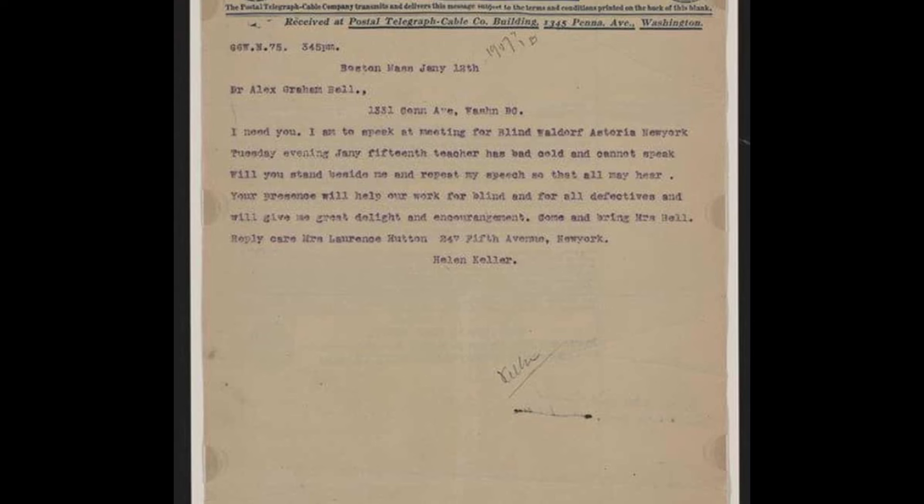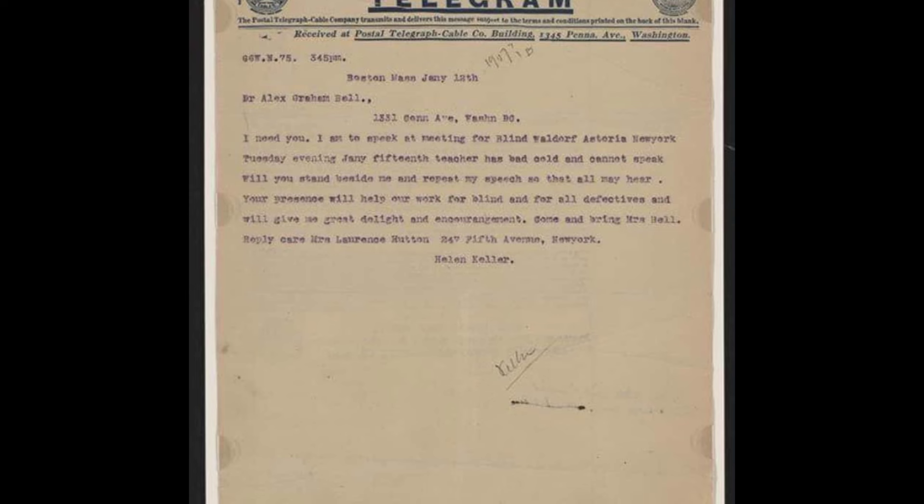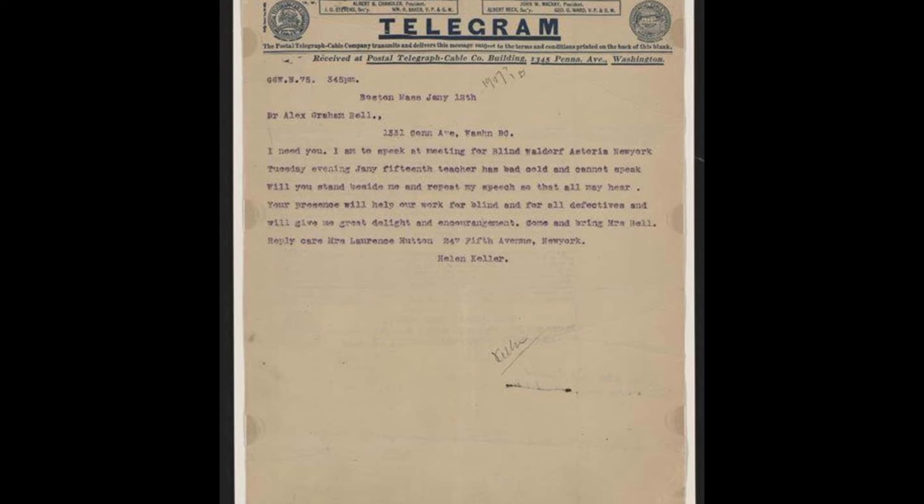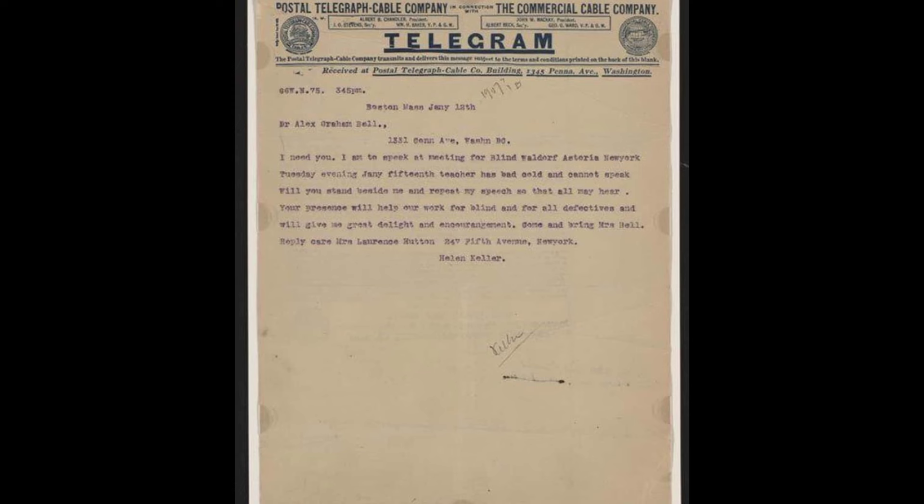In the early 1900s, famous folks, like everyone else, communicated via telegram. The celebrities involved in a 1907 telegram donated to the Library of Congress are Helen Keller — who was deaf and blind, yet became a noted speaker and activist — and Alexander Graham Bell, who invented the telephone and was also an advocate for deaf people. In the telegram, sent before Keller delivers a talk in New York, she asks Bell if he will 'stand beside me and repeat my speech so that all may hear.'